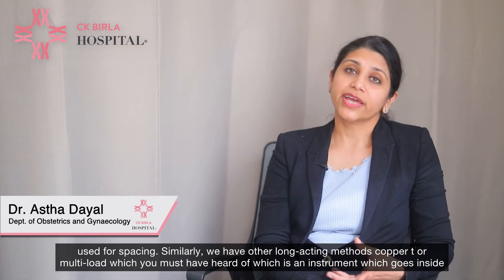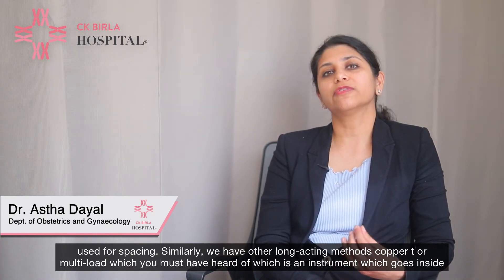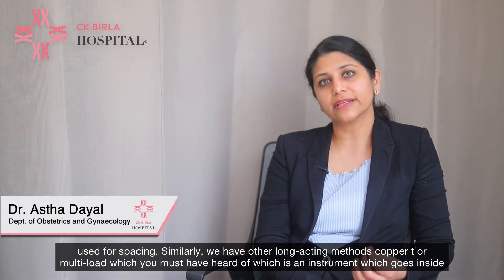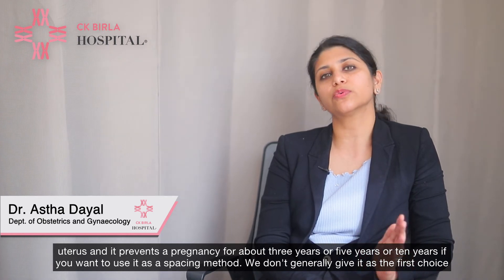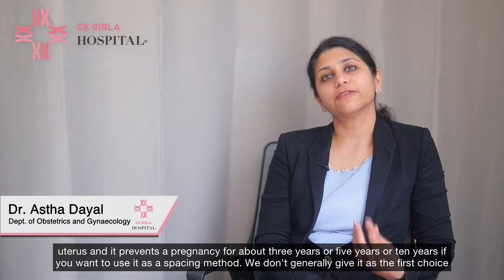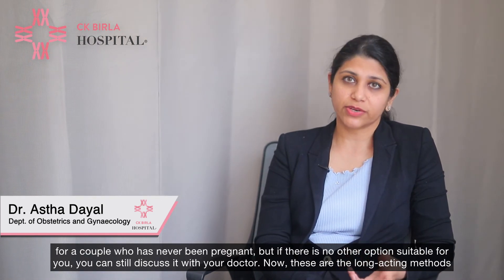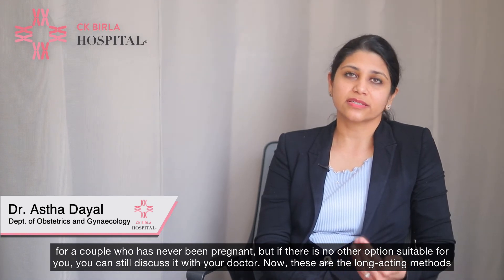We also have long-acting methods like the copper T or multiload, which is a device placed inside the uterus to prevent pregnancy for about 3, 5, or 10 years as a spacing method. We don't generally give it as the first choice for a couple who has never been pregnant, but if no other option is suitable you can discuss it with your doctor.